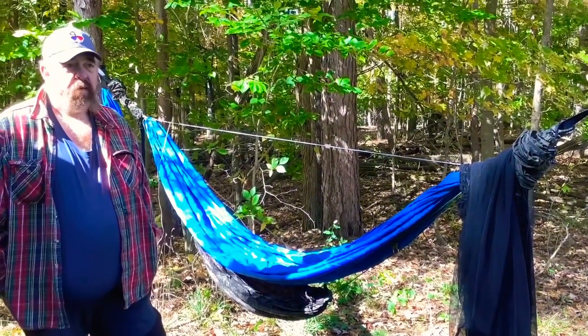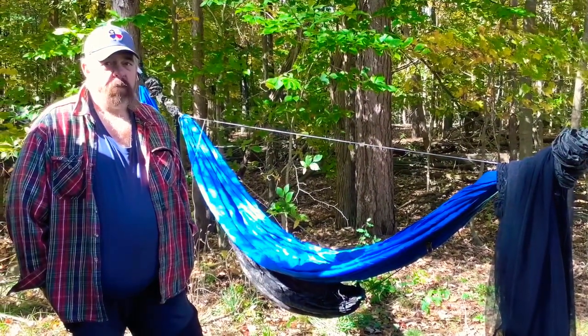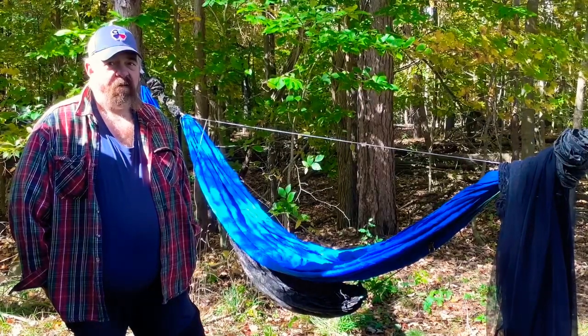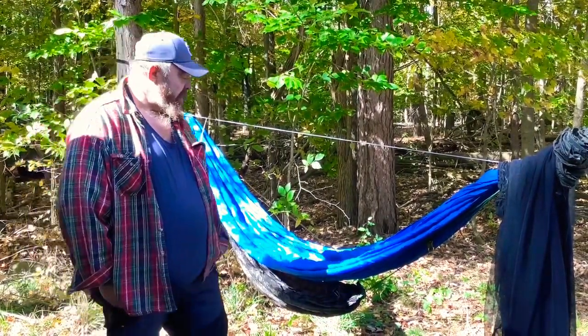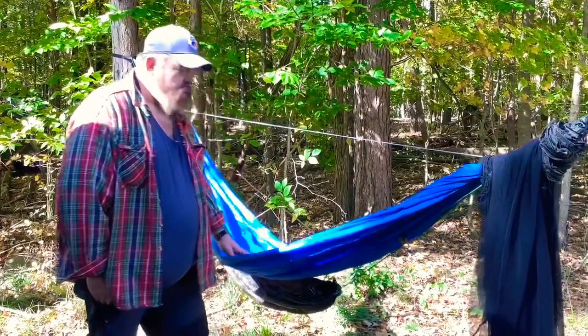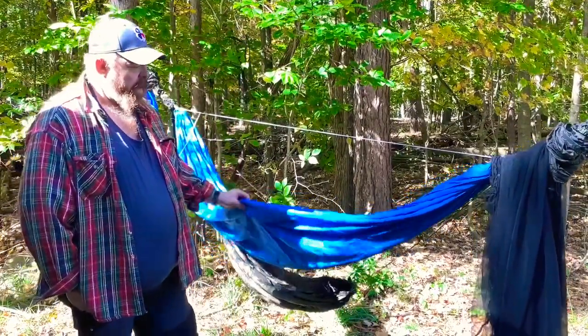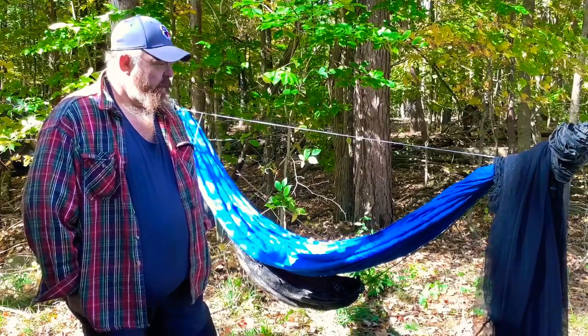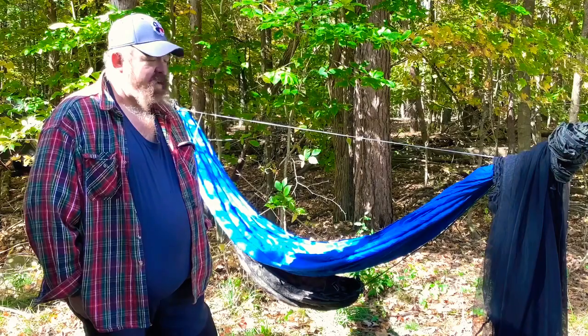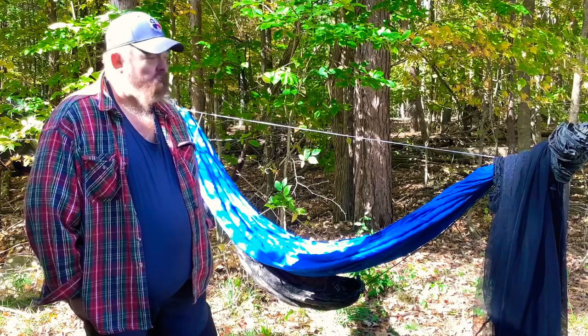We're at the Central Ohio Bushcraft Gathering, and I'm with Randy Smith of Stitched Gear. Randy, what are we looking at? Jamie, this is a One Wind hammock. I am the only dealer right now in the United States for One Wind, so we just thought we would set this up with all the options.